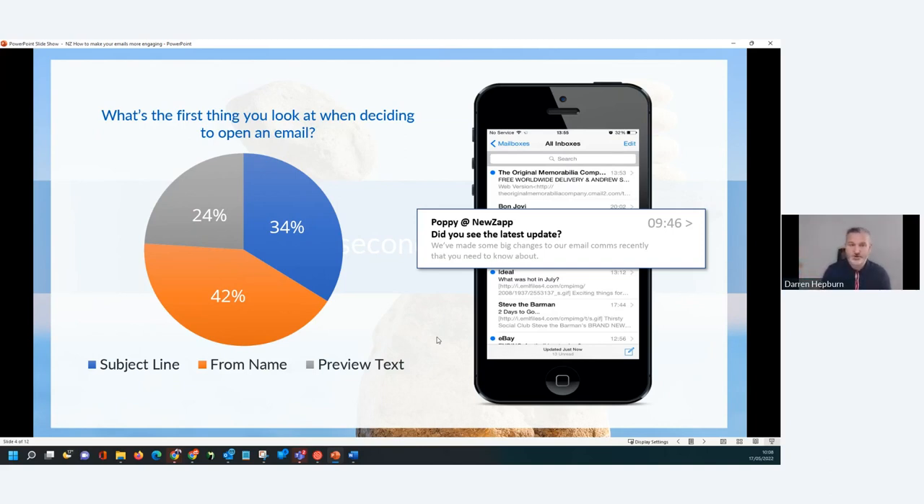Traditionally what you'll see in that Johnson Box is 'to view this email, click online' — that's not very informative, not very engaging. What you want to do is give them a real reason as to why they should be opening your email. I like to see questions. Is your subject line asking a question? Is your subject line short enough that on mobile it doesn't cut off with dot dot dot? If your subject line is going to be quite long, put the rest of it in the Johnson Box so they've got something to read at all times.